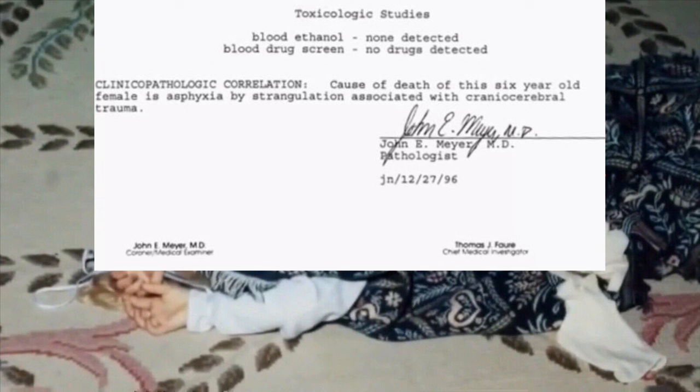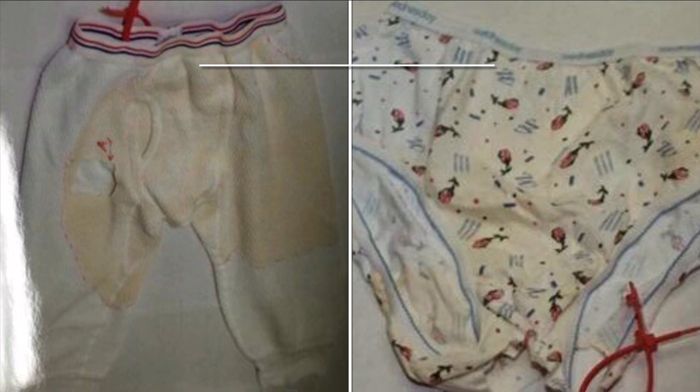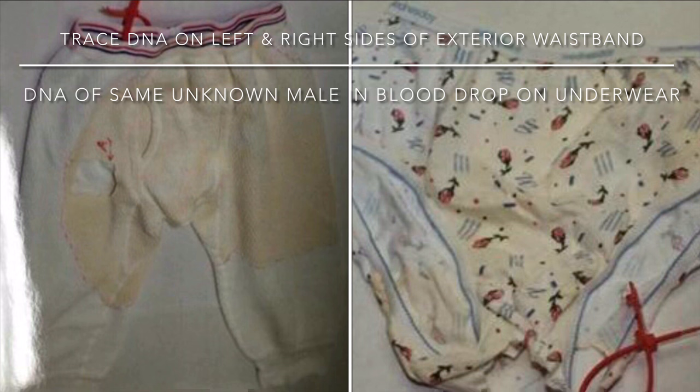The pathologist determined that the cause of death was asphyxia by strangulation associated with cranial cerebral trauma. There was a red heart drawn on her left palm. There was trace DNA under her fingernails, trace DNA on the left and right sides of the exterior waistband of the long johns, and DNA of the same unknown male in a blood drop on her underwear.